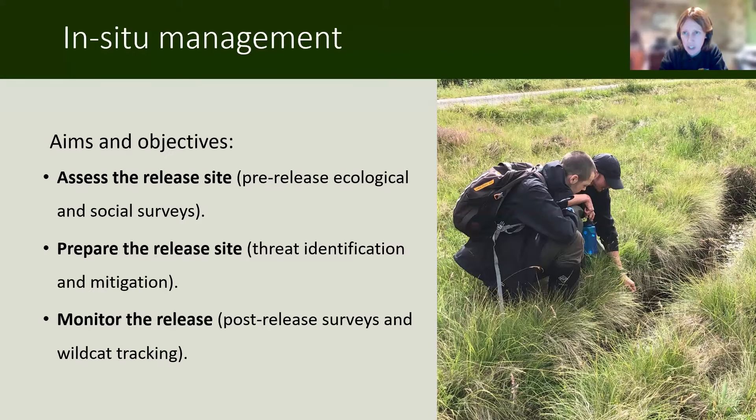My name's Kerry Langridge. I'm the in-situ manager for Saving Wildcats, and the in-situ part is everything outside of the zoo — essentially where the cats are supposed to be. My background is in research science — I'm a behavioural ecologist, but I've worked with wildcats in Scotland for the last nine years, and I was a project officer on the previous project, Scottish Wildcat Action. So I've been working in the wild with wildcats in Scotland for quite a while now, and this has been a very exciting step.